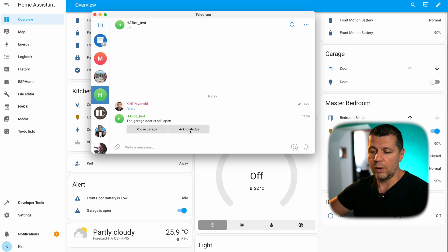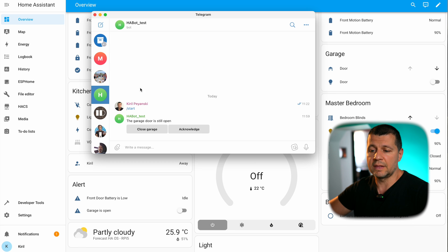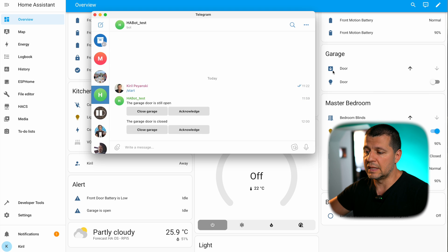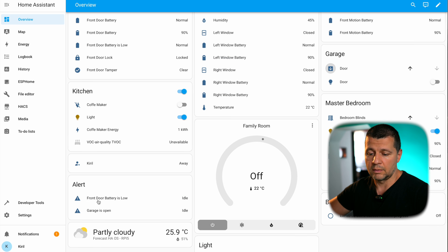Inside this Telegram window I have a message saying 'the garage door is still open' and I have two buttons: Close Garage and Acknowledge. If I click on Acknowledge, the alert will become 'off' — that means the condition is still true, the garage is still open, but I acknowledge that I know about it. If I click on Close Garage, I receive the message 'the garage is closing,' and indeed the garage closes and my alert is now in idle state again.